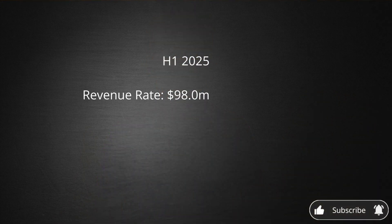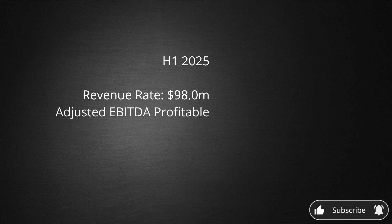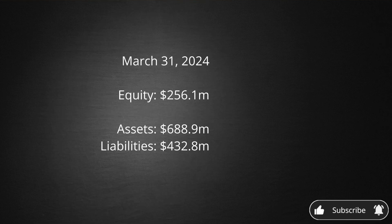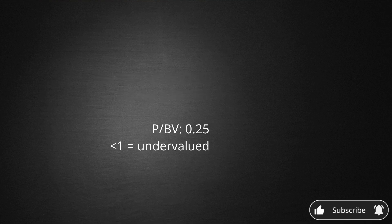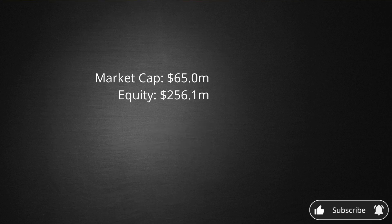Not only is the top line expected to do well, but Danimer is also guiding to be adjusted EBITDA profitable by early 2025. As of March 31st, Danimer's equity value is $256 million. Taking their market cap of $65 million arrives at a price-to-book value of 0.25. For reference, a price-to-book of less than 1 is generally considered to be undervalued. Danimer's price-to-book at 1 would reflect a price appreciation of 295%. Again, this sounds too good to be true.